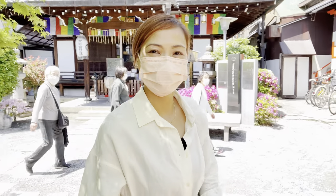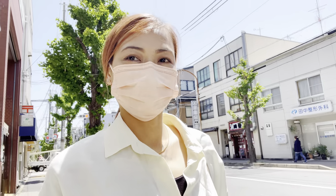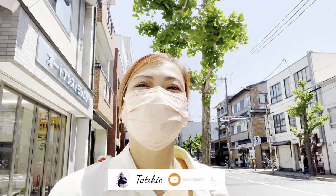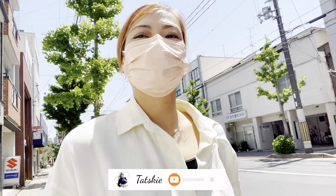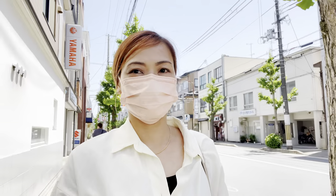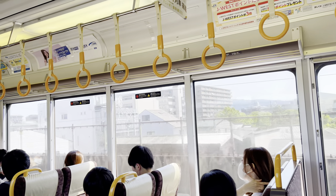Hi guys, good morning! Welcome back to my channel, thank you for coming here today. It's a beautiful day here in Kyoto, Japan. I'm planning to go to Nijo Station, and right now we're at the place they call BV Mall. Let's join me guys — this is Nijo Station number E04.